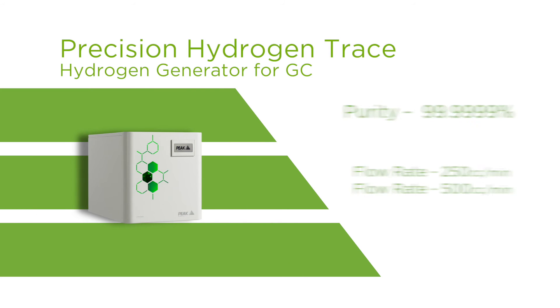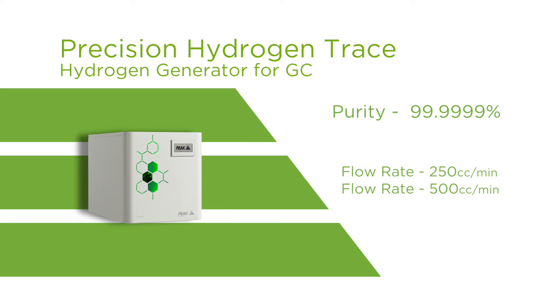The Precision Hydrogen Trace comes in two models: 250 cc and 500 cc per minute. But if the customer required more than 500 cc, it would be possible to link multiple units together to increase the capacity for the lab.